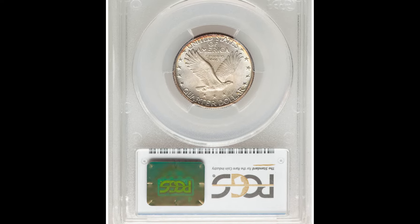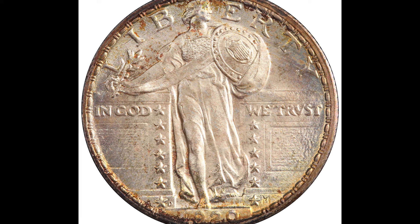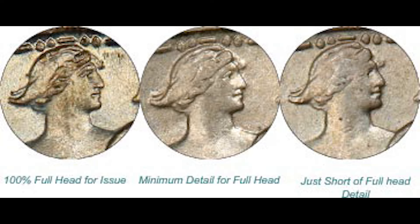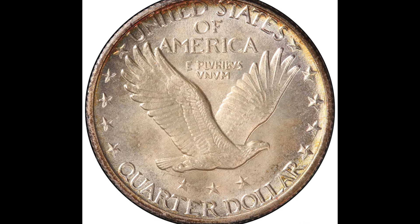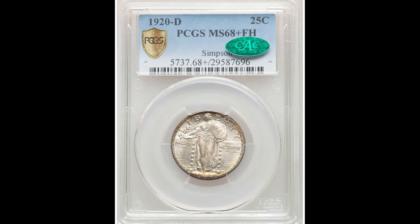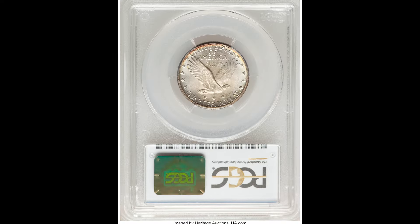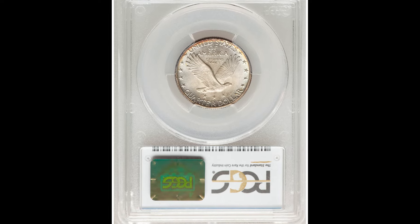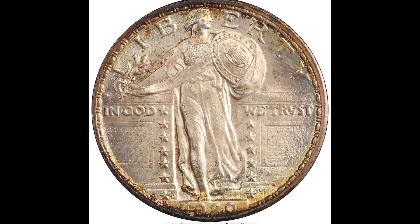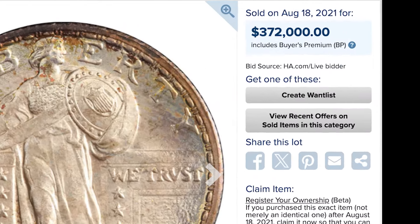The coin also has the full head designation. This coin has a hard time striking Liberty's head area, which is usually very weak — but if it's struck boldly it gets the full head designation, which adds value. Additionally, CAC is a third-party company that essentially grades the grade: they examine the coin and determine if it was graded accurately, then add a CAC sticker, which really adds value. All these things combined allowed this coin to sell for $372,000.